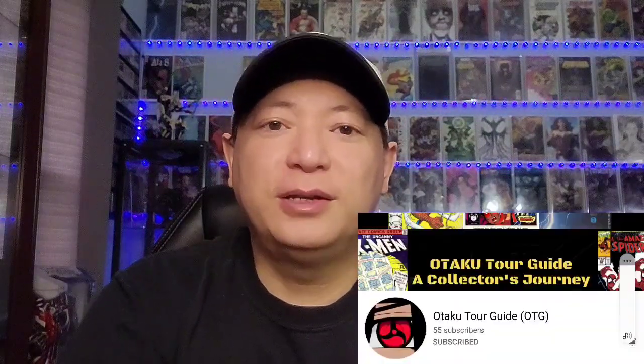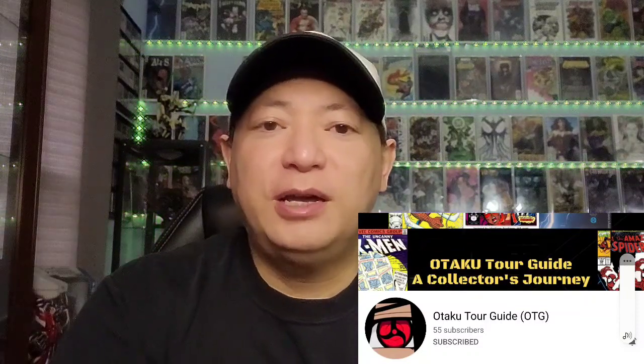Welcome back guys, today I'm doing another top 10 video — this is my top 10 Wolverine covers. This is in response to Otaku Tour Guide, I'll leave his link in the description below, go check out his channel. He commented that he wanted to see my Wolverine covers, and I hope you guys like it. If you haven't yet, please click that subscribe button, like, share, comment, and let's get to these books.